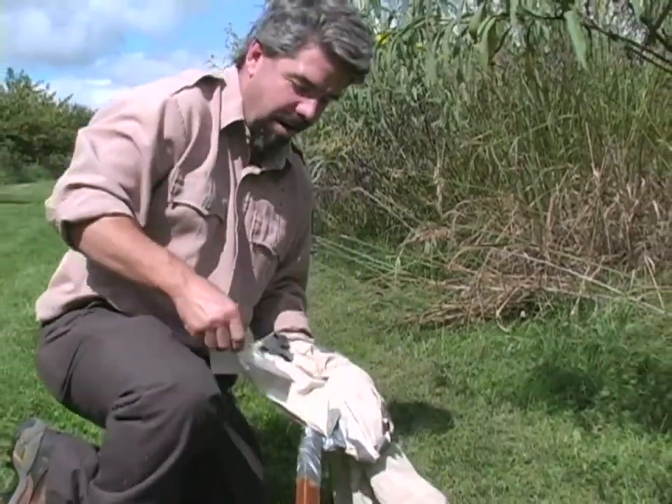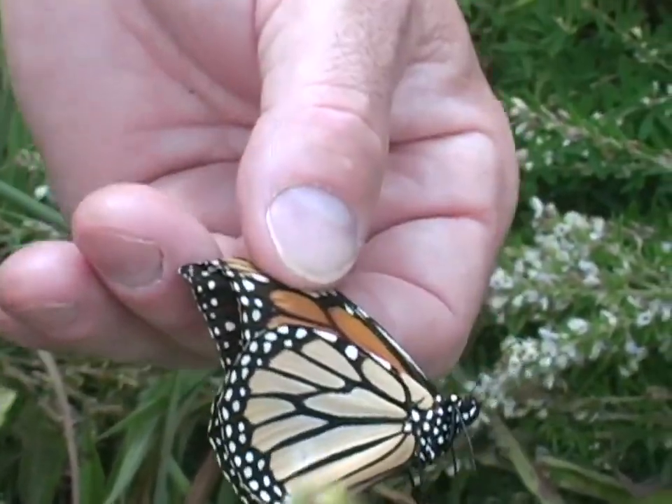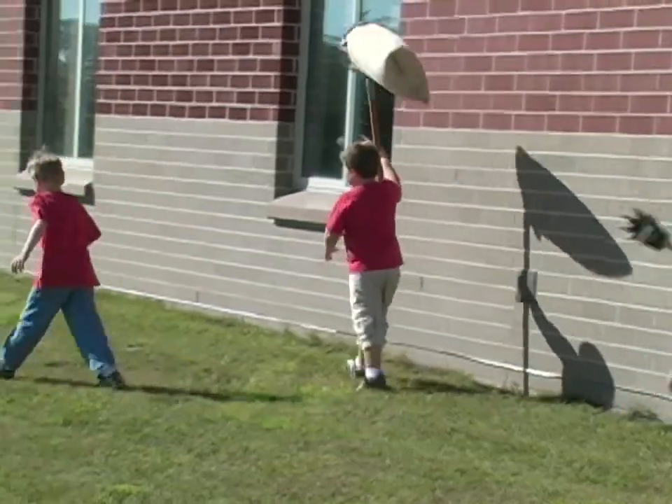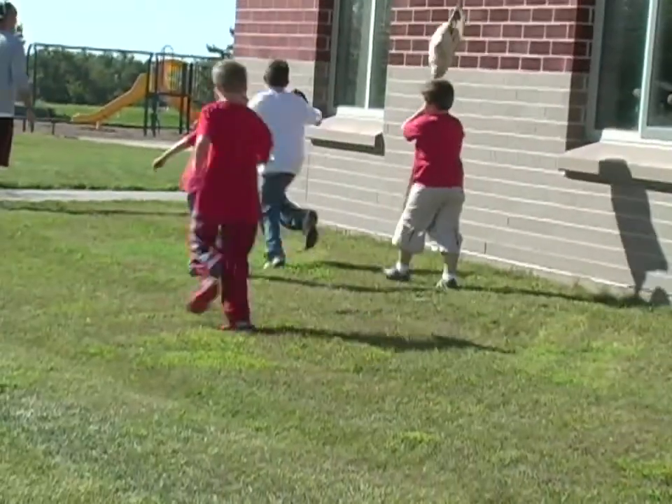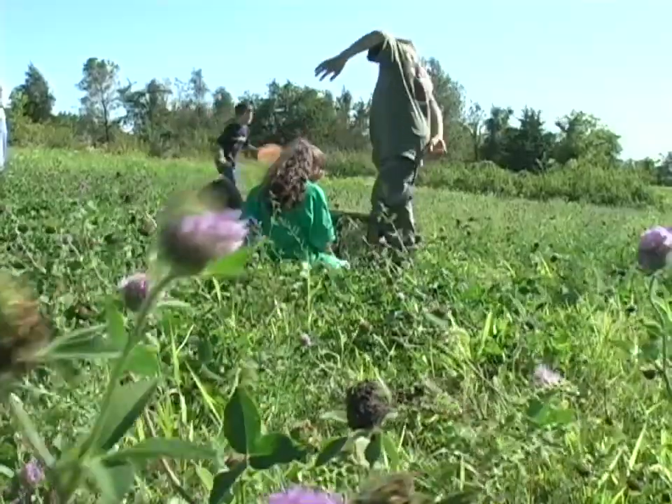If somebody hits this with their truck in St. Louis, we know we made it that far in a week or so. If it ends up down in Mexico and somebody goes up in the mountains and finds it on the forest floor, then we know this one made it all the way to Mexico. For CRI News, I'm John Hoffman.